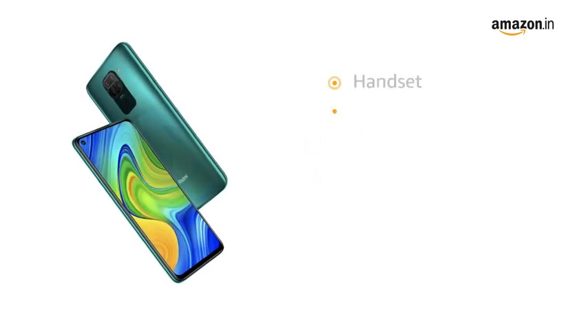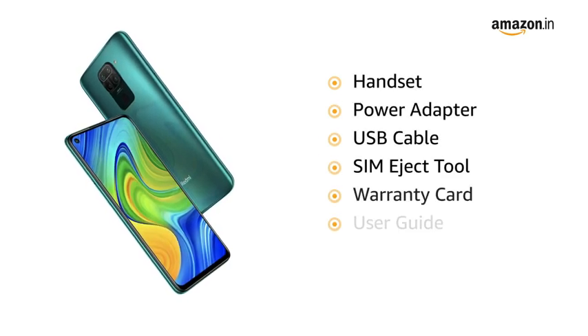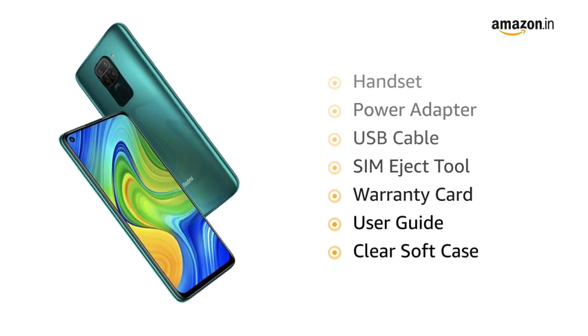The box includes a handset, power adapter, USB cable, SIM eject tool, warranty card, user guide, and a clear soft case.